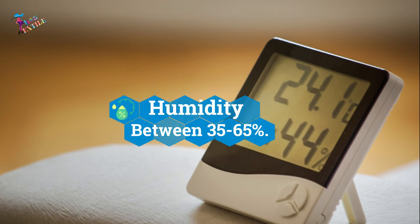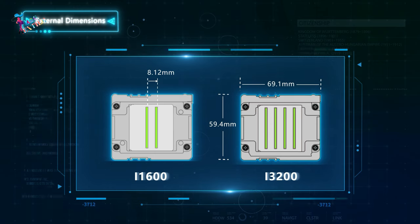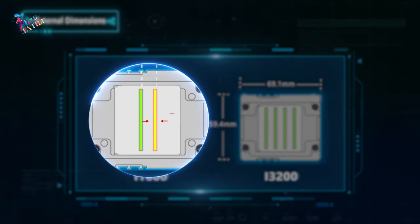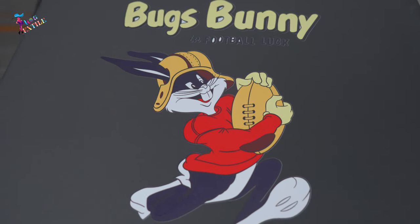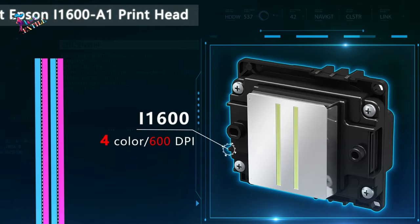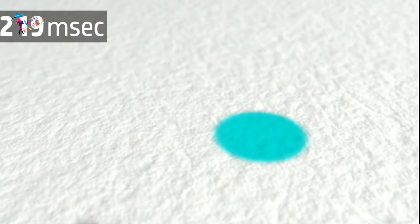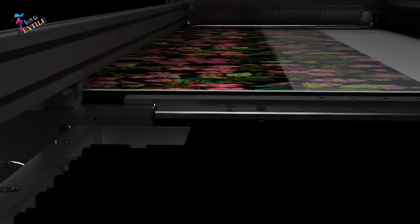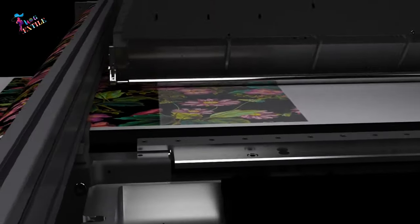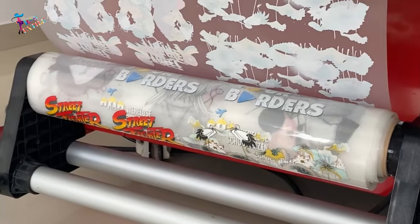Number 7: Advanced Print Head System. A good quality DTF printer must have an advanced print head system capable of delivering high-resolution prints with sharp and vibrant colors. The print head should have good nozzle density, allowing for precise and accurate ink deposition. Consistency in ink droplet size and placement is crucial to ensure uniformity in print quality across the entire design. A reliable print head will also minimize the occurrence of clogs or misfires, resulting in smooth printing operations and reducing downtime for maintenance.